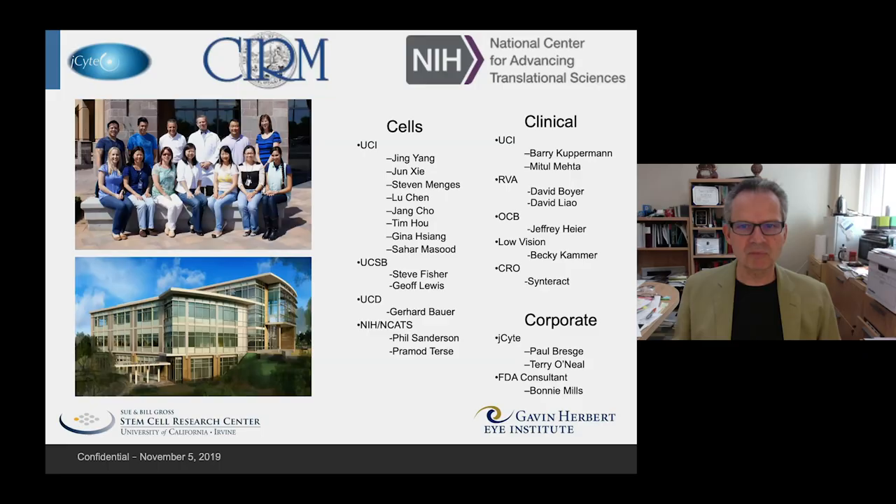Taken together, there's a nice body of information that positions us very well to embark on a phase 3 study. I'd like to thank CIRM, who has been an excellent partner at every step of the process, as well as the people from my lab, the clinical folks who carried out the clinical trials, and the people on the corporate side at J-Site. Thank you very much for your attention.